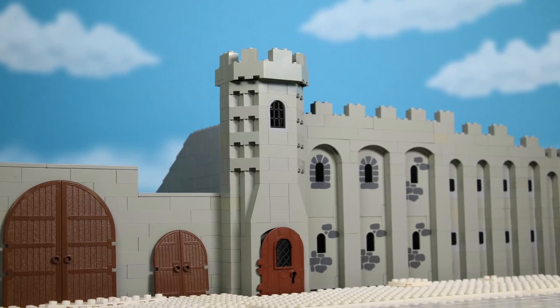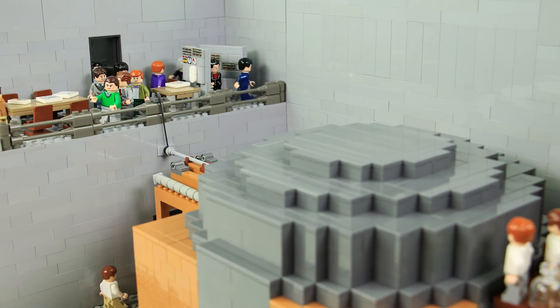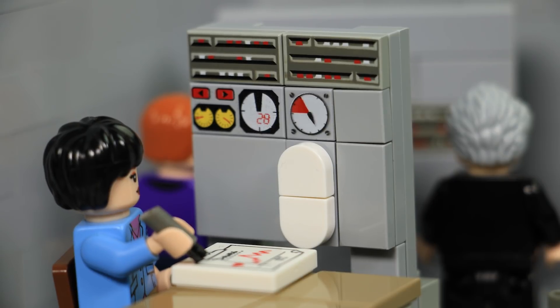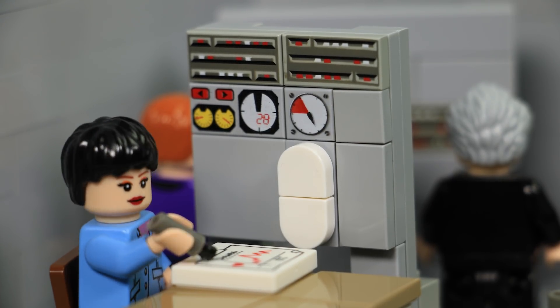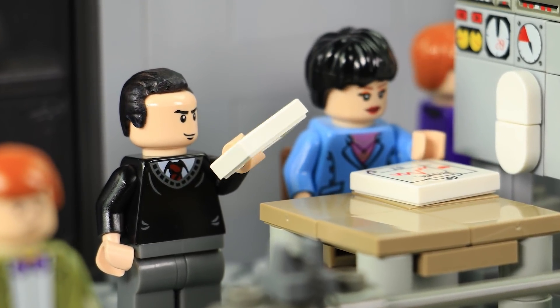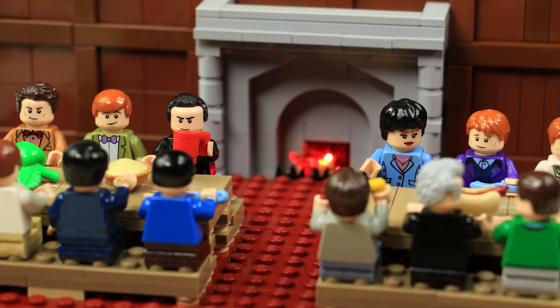On December 2, 1942, Fermi assembled the whole team to watch the experiment. That morning, they pulled out the control rods as usual. The Geiger counter beeped faster and faster, indicating their goal was close. Fermi knew that with one small adjustment, they could run the experiment again and achieve their long-anticipated goal. So, he called for a lunch break.